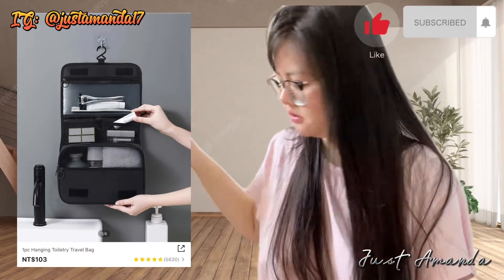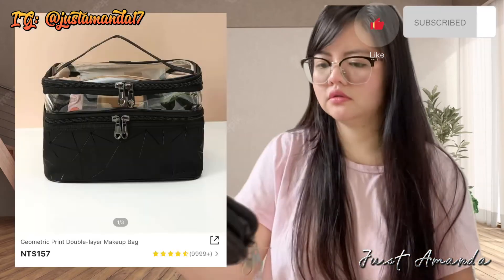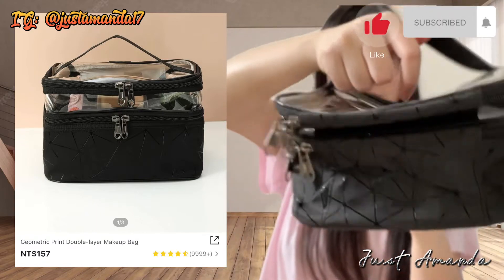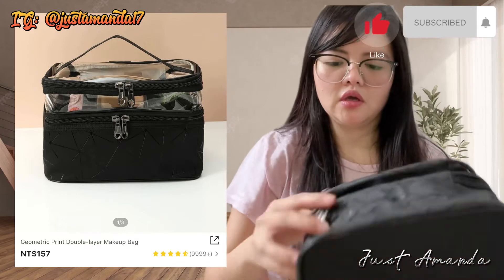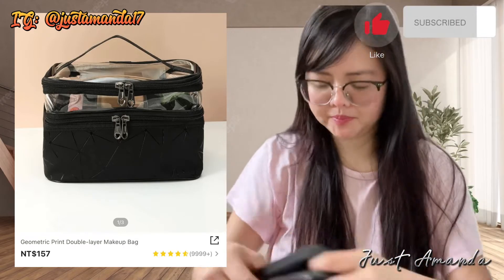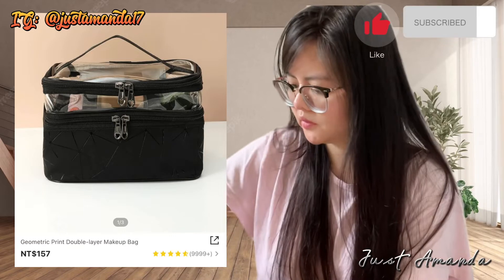Nire-ready ko lang yung mga gamit na aking gagamitin. Syempre bumili din ako ng mga makeup. Bumili na rin ako ng Geometry Print Double Layer Makeup Bag which cost is $157, guys. Ang ganda kasi meron na siyang transparent layer. At meron pang fuller layer, actually. Pwede kang maglagay ng brush, yung foundation, mga liquids sa ilalim.